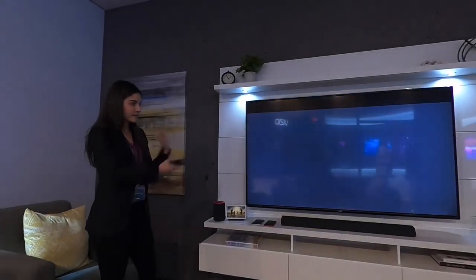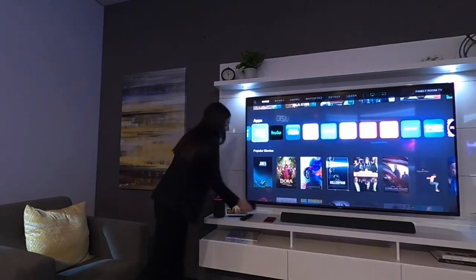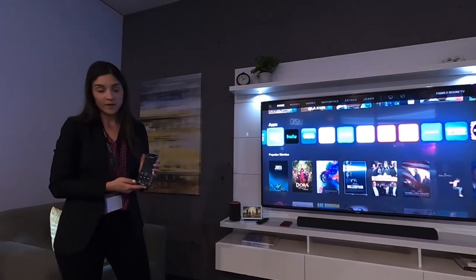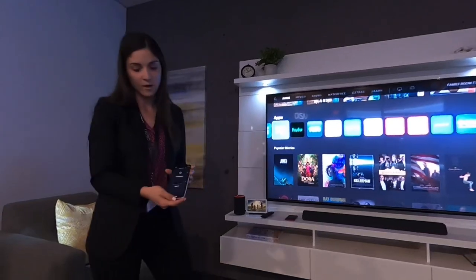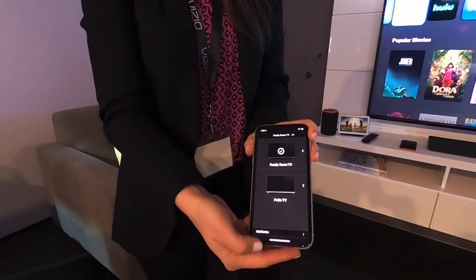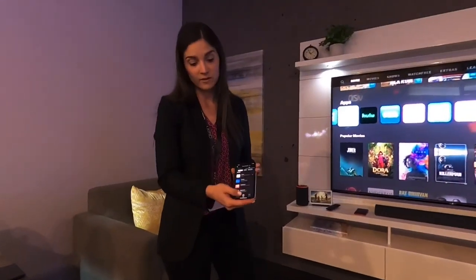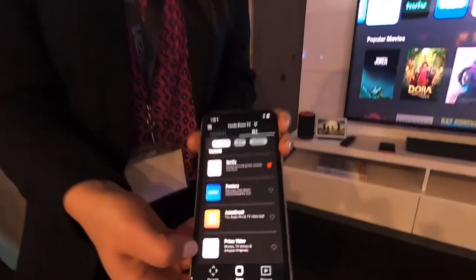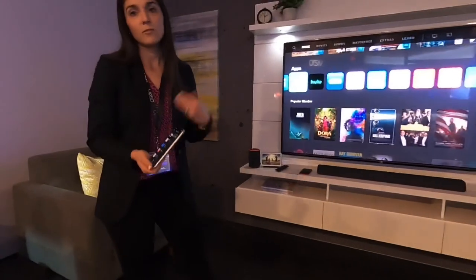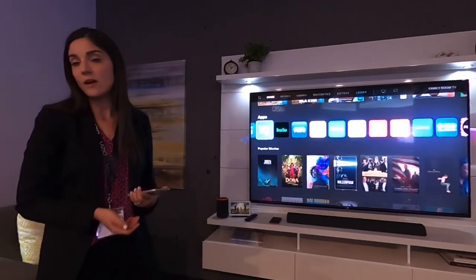We've talked about navigating using the traditional remote, but if users prefer streaming from their phone, they have that option too. Within the Smartcast mobile app we've made enhancements — it's easier to control all the TVs in your house, and you can favorite certain channels and frequently used apps so you can easily find them. We're always advancing the Smartcast mobile app to make it easier for users to get to their content more quickly.